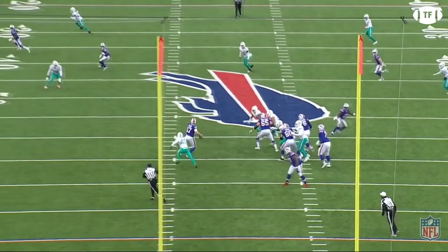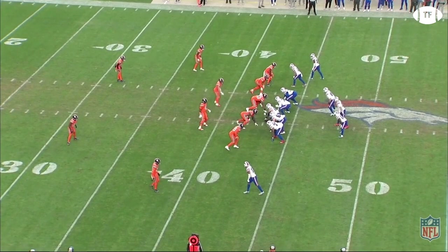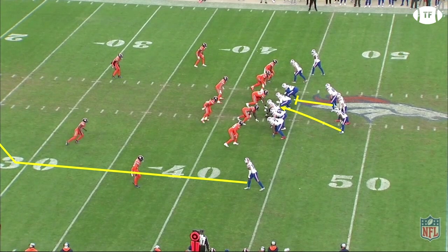Here, the Bills are running a Yankee concept. This is a long developing route concept, so they have seven in protection. The nearside receiver is running a skinny post to divide the deep thirds, hoping to vacate the space for the backside crosser. Diggs is going to be the check down, running an under route. This play works great against deep zone coverages,